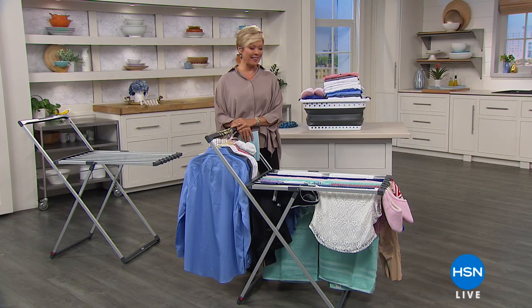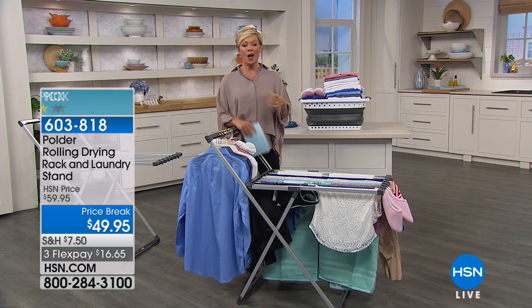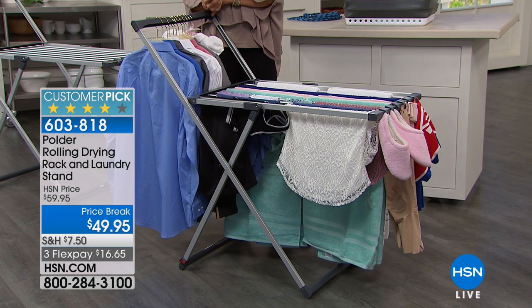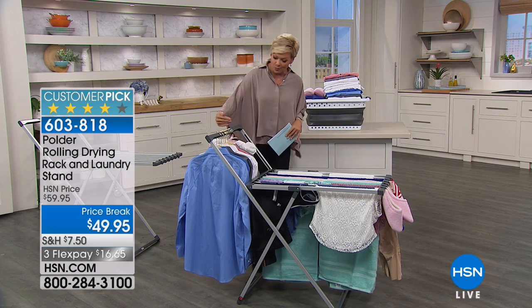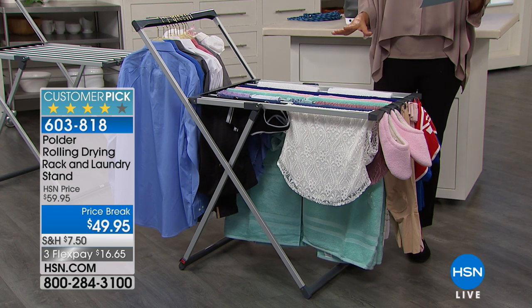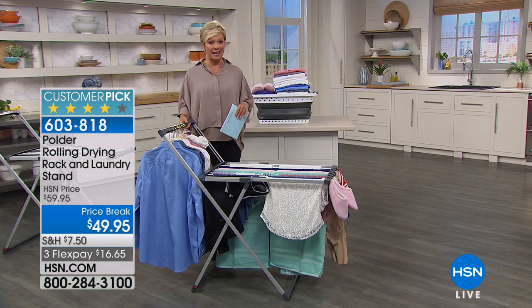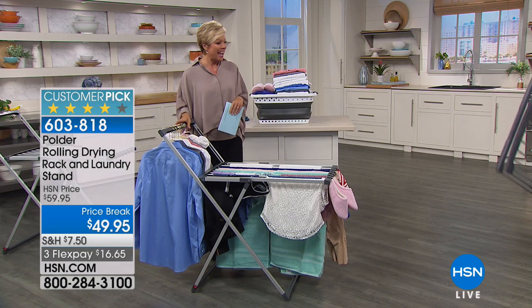Hi everyone, I'm Callie. I am very much a fan of hang dry — almost all my clothes I end up hanging dry because the dryer is just so hard on them. We have a solution for those of us who don't have a place to hang dry the things we want to, whether it's delicates or anything else. This is from Polder — it's a rolling drying rack and a laundry stand. You can put your hung items here or lay things here. It's so much better on your clothes to line dry. It's a very lightweight but sturdy product, and on a flex pay it's $16.65. This is the lowest price we've ever done on this.